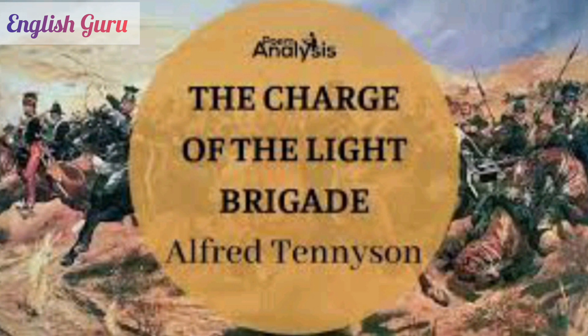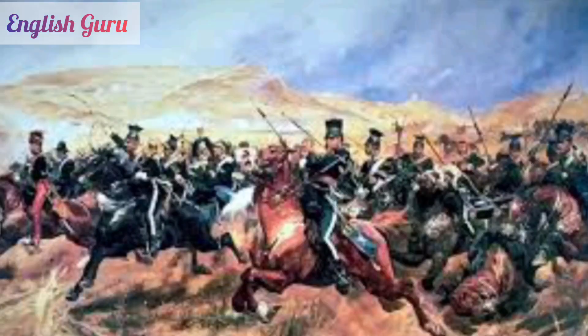The next poem in the list is The Charge of the Light Brigade, a narrative poem by Alfred Lord Tennyson. It commemorates the heroism of a brigade of British soldiers in the Crimean War. The 600 soldiers were assaulted by shots of cannons from all sides, yet they rode courageously forward toward their own death — 'into the jaws of death, into the mouth of hell rode the 600.' Students of standards 5, 6, 7, and 8 can recite this poem.